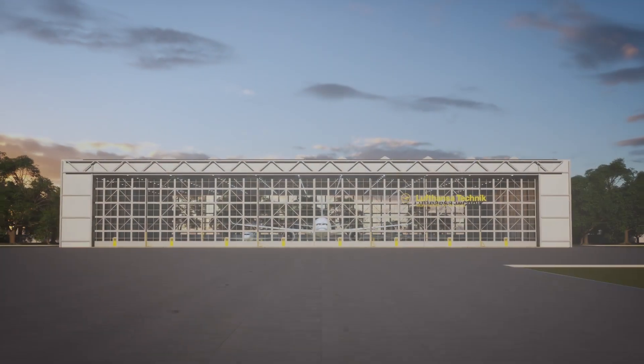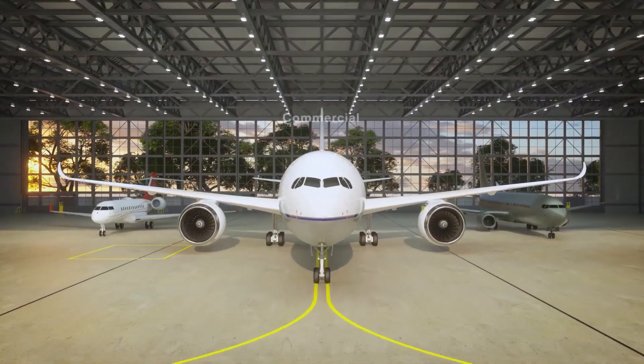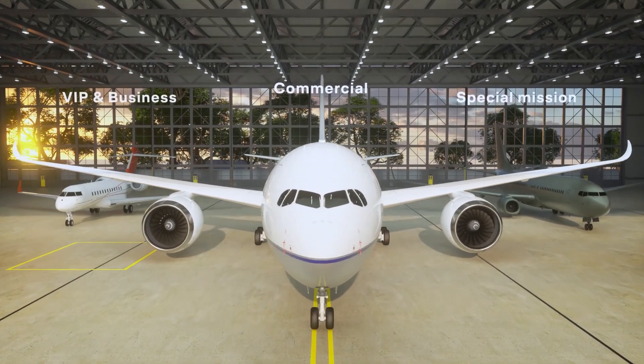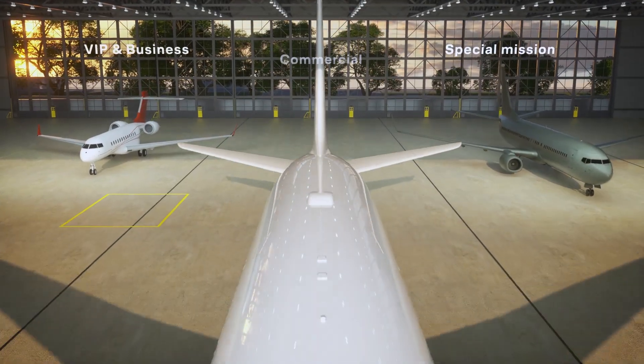Today, we can offer customized radome solutions available for most aircraft types — commercial, special mission, VIP, and business jets — no matter what type, size, or purpose.